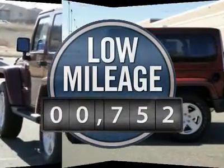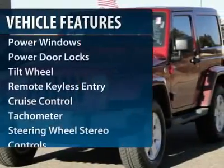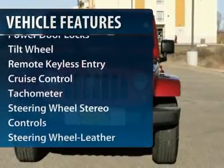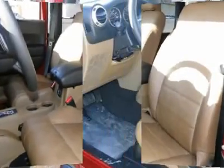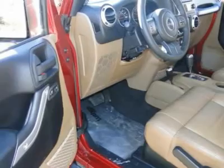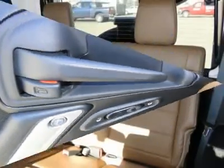This vehicle has less than 800 miles. Here are some of this vehicle's great options: quad seating, four-wheel drive, anti-lock braking system, traction control, running boards, power steering, front air conditioning, aluminum wheels, cruise control, AM-FM stereo radio.